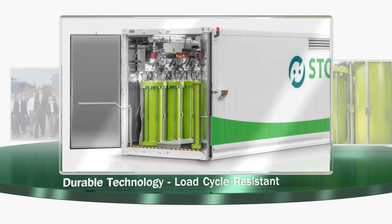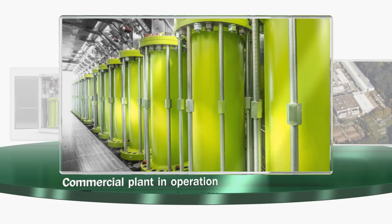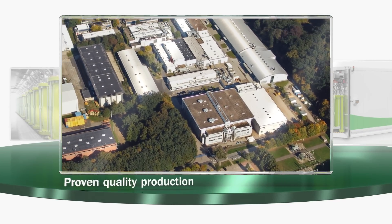With it, electric energy can be stored efficiently, quickly and consistently as mechanical energy, all fed back into the grid. Stornetic, a European company.